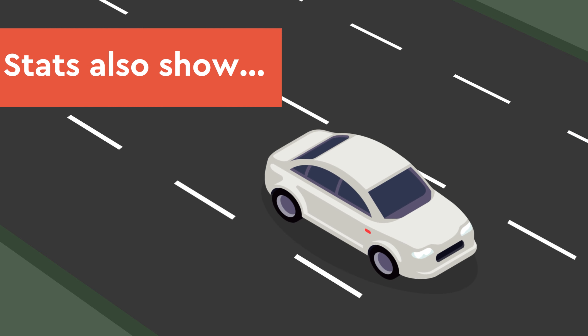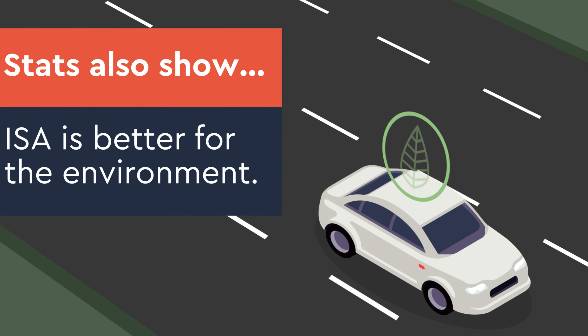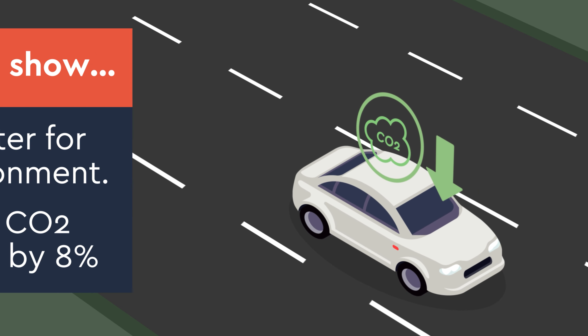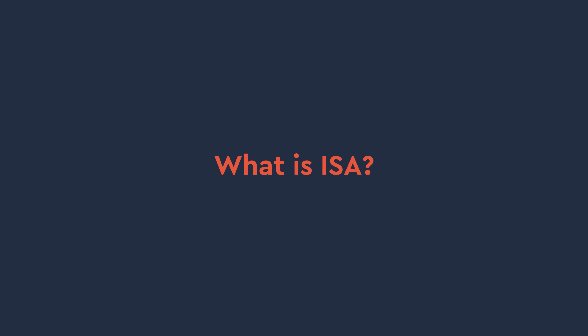The stats also show that having a car fitted with Intelligent Speed Assistance is better for the environment, reducing CO2 emissions by 8%. What is ISA?